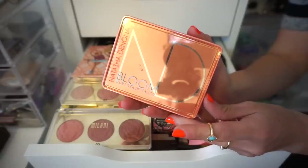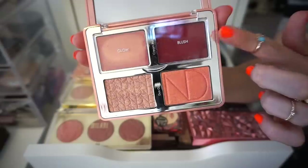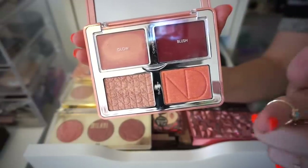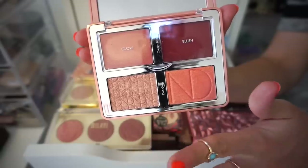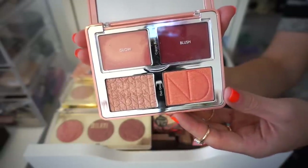So the first palette we have up on the agenda is the Natasha Denona Bloom Palette. This was somewhat of a recent purchase for me. I absolutely love this. The quality is just out of this world. There are two cream blushes and two powder blushes. This is kind of like a highlighter-ish depending on your skin tone, but this is what I'm going to keep because I purchased it like three months ago and I still want to keep this baby in my life. So, keeping.